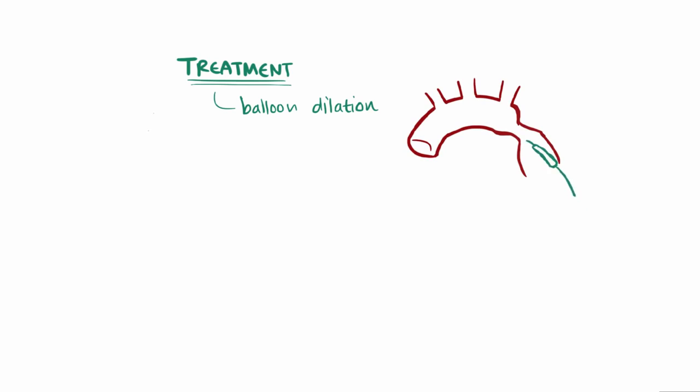There are a couple of treatment options for adult aortic coarctation: balloon dilation, where a tiny balloon is used to widen the aorta, as well as having the narrowed area of the aorta surgically removed, which can correct the hypertension.